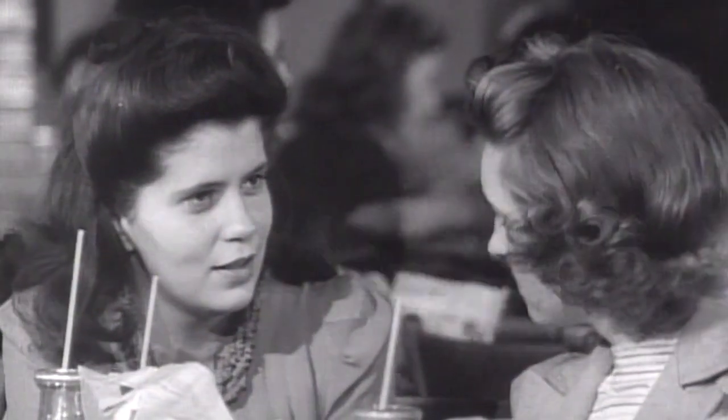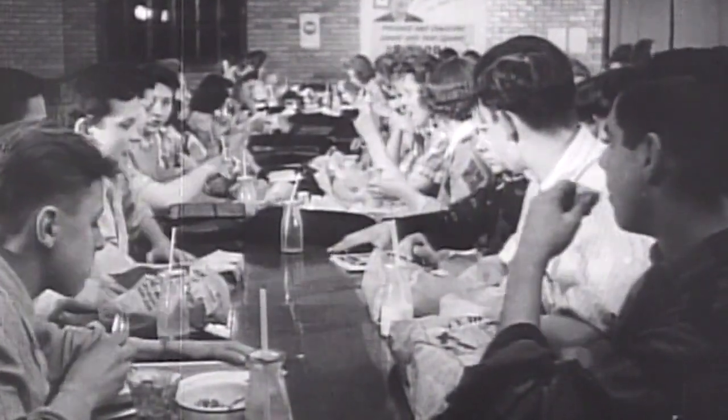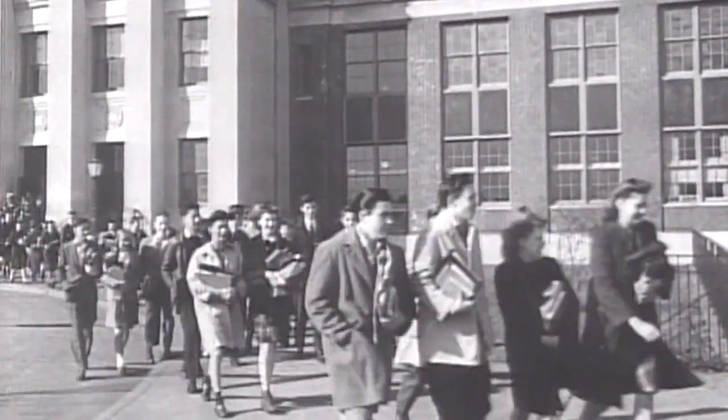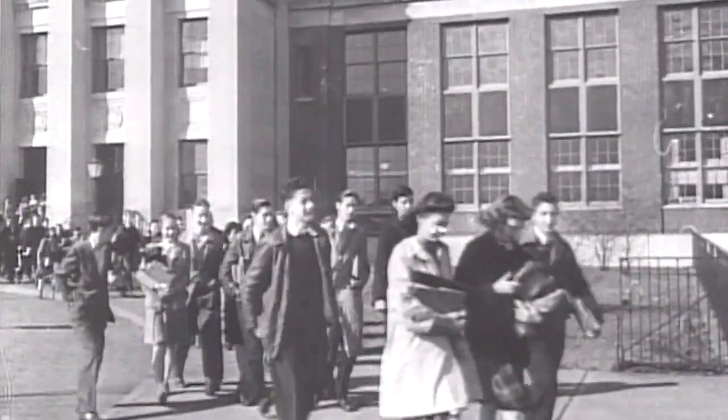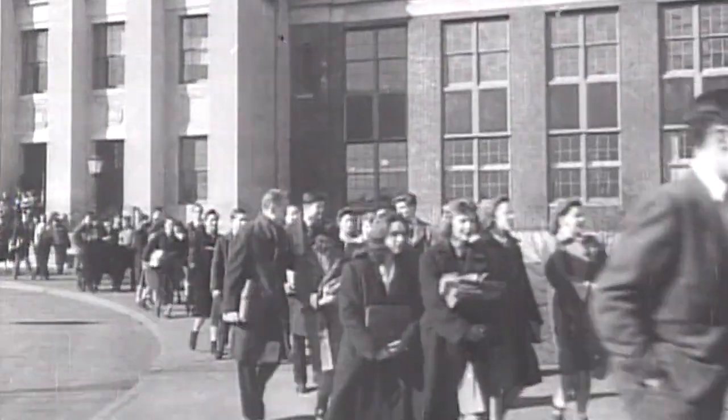Going into the 1940s, it changed a little bit because this was the World War II era and there was not a lot of availability of fabrics and materials. So people were making their own dresses, and it was simpler, sometimes shorter, and more modest during that time.